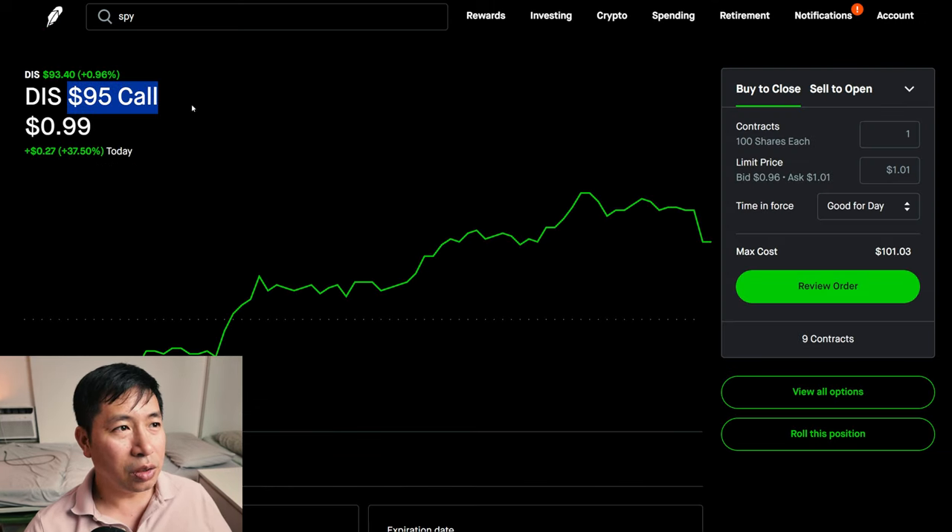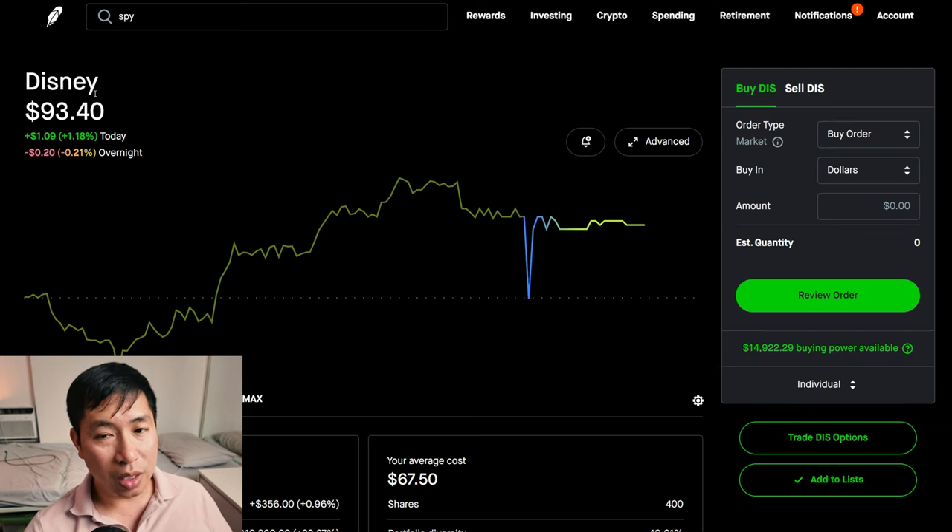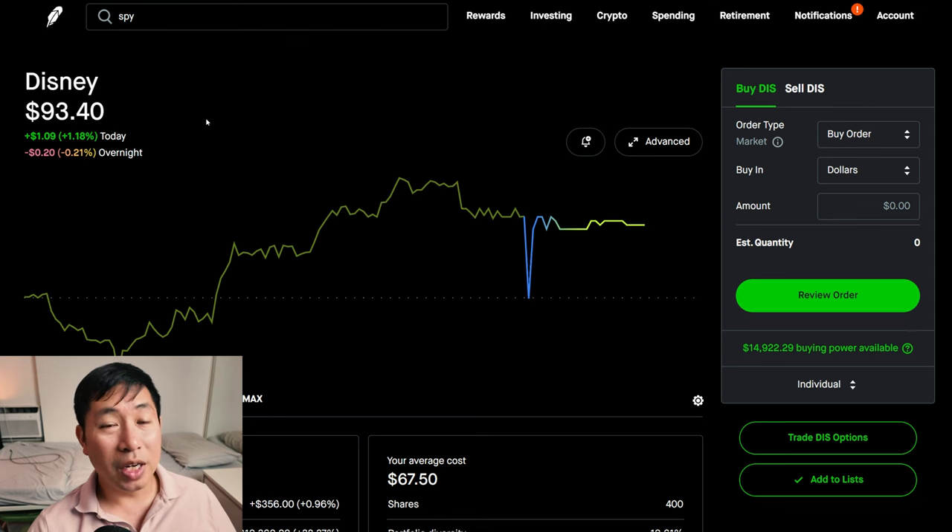Disney $95 covered calls — right now Disney is slightly below $95, it's at $93.40. So if it stays this way at expiration, I'm going to keep my shares of Disney and I'll still make some money from the covered calls.